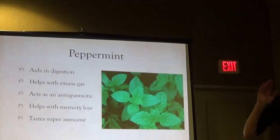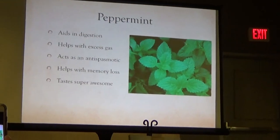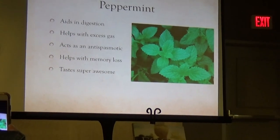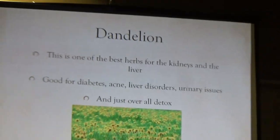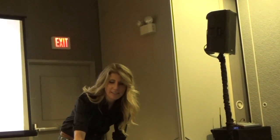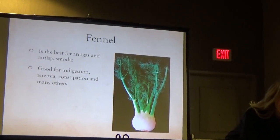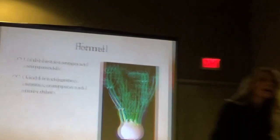Now that we're clear on what antioxidants and free radicals are: peppermint is also in our tea. It aids in digestion, helps with excess gas, it's an antispasmodic, helps with memory, and it also tastes great. Dandelion is one of my favorites for the kidneys — it's an overall good detoxifier.